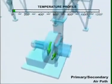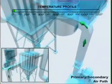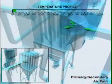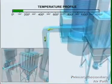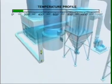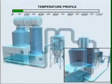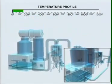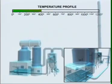Combustion air required for firing in the furnace is channeled through an air preheater for preheating before it is pumped into the furnace. This technique of providing preheated combustion air has a dual benefit: it allows for maximum heat recovery, and preheated air in the combustion chamber facilitates complete combustion of fuel, ensuring better energy efficiency.